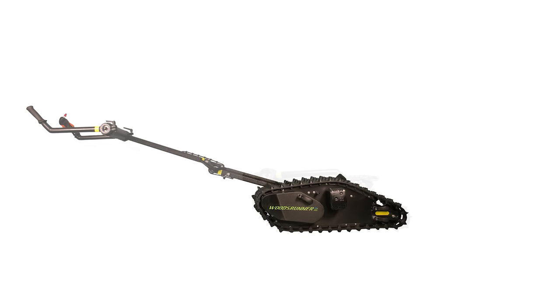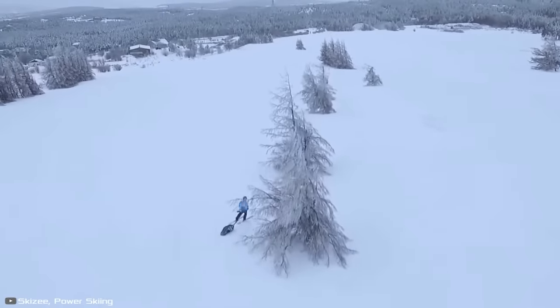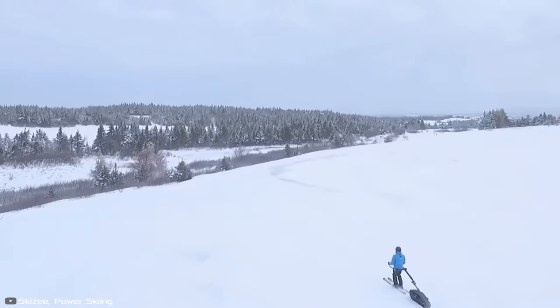When stored or transported, the handlebar folds down, reducing its size to that of a regular vacuum cleaner. According to the developer, the device will cost 2,500 pounds.